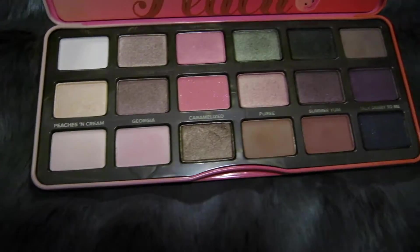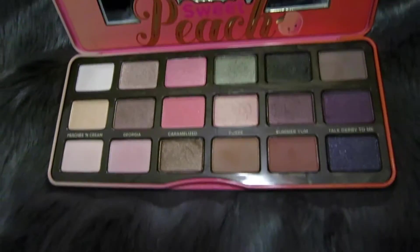My next favorite is the Too Faced Peach Palette. I finally got it when they did their re-release and it's so nice. It smells so good and all of these colors are so pretty. I have all of the Too Faced Chocolate Bar palettes and all the Taco Bar palettes — everyone loves Too Faced. I'm obsessed with it, I wear it almost every day.